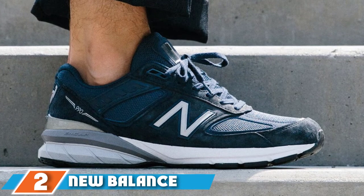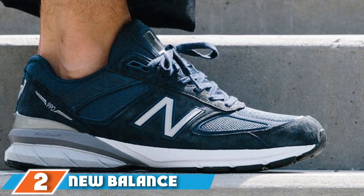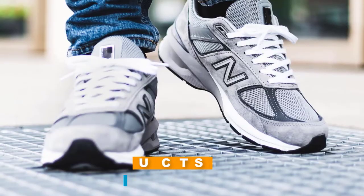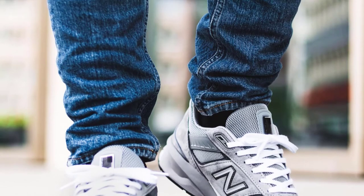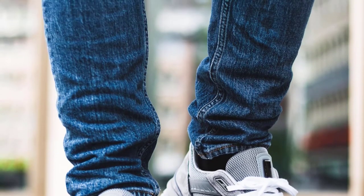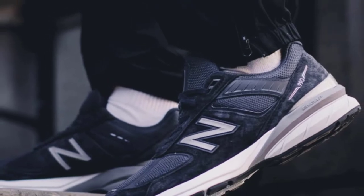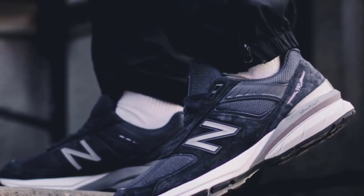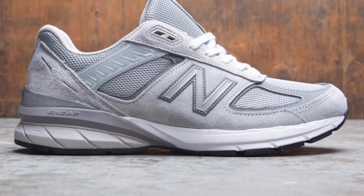Moving on to number 2, the New Balance 990v5 Running Shoe. A category leader in walking shoes, New Balance certainly delivers with this high-quality, comfortable shoe. With just the right balance of firmness and cushion, it sufficiently supports and protects your feet while walking. The shoe's Ortholite Premium footbed provides cushioning and arch support, while the lightweight, breathable upper helps keep your feet cool and dry.